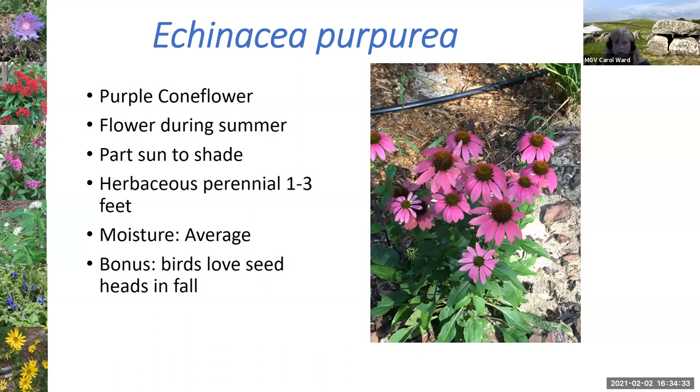The purple coneflower, Echinacea purpurea, is a beautiful, couple-feet-tall perennial. It's a good nectar plant, and it also produces nice seed heads in the fall that goldfinches love to eat. You get a two-for-one attracting both birds and butterflies at the same time.